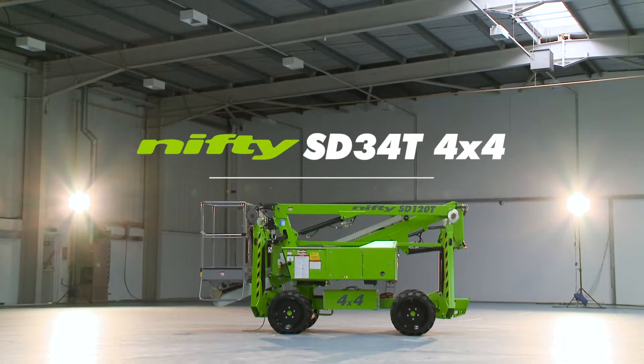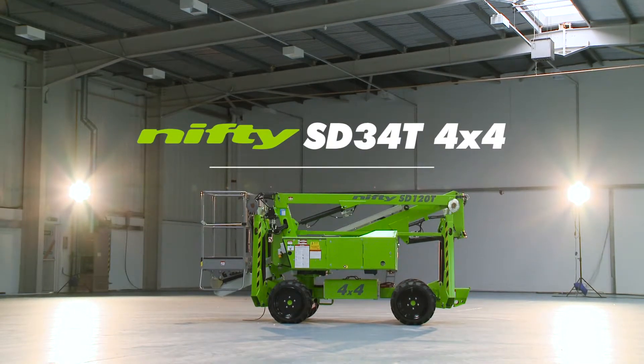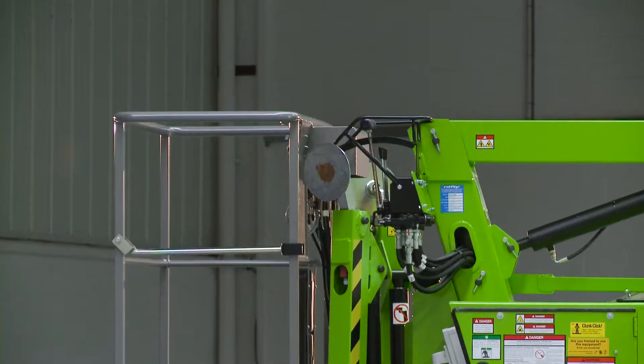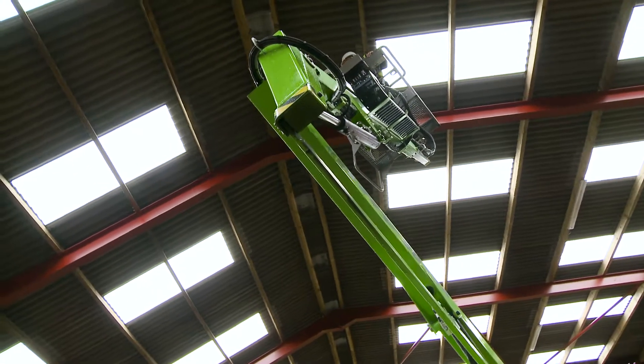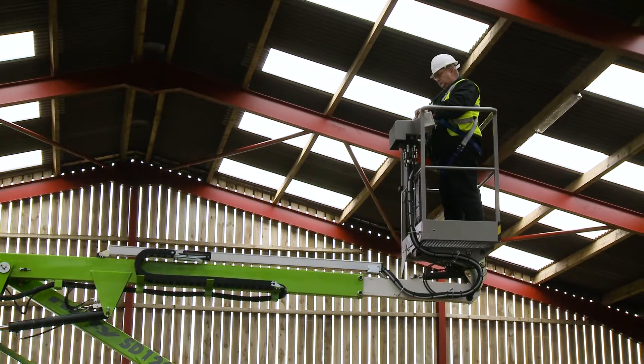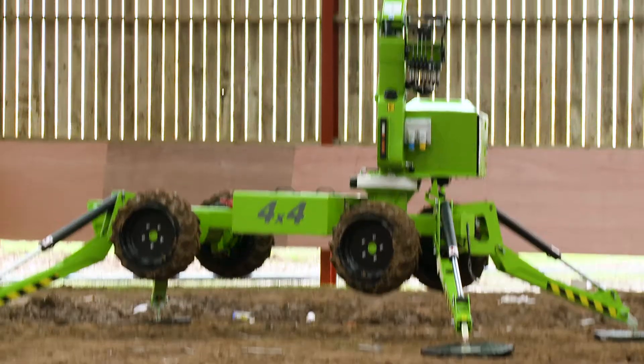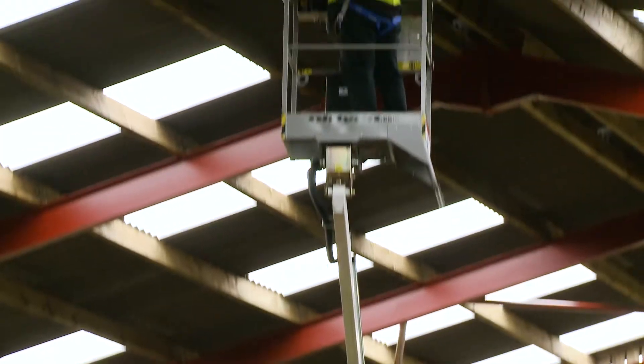This is the Self-Drive 34T 4x4, a compact and maneuverable self-drive boom lift from Nifty Lift. Combining the benefits of a self-drivable base with hydraulically operated outriggers, it can be positioned, set up, and operated from the basket, even on slopes, saving time and improving efficiency.